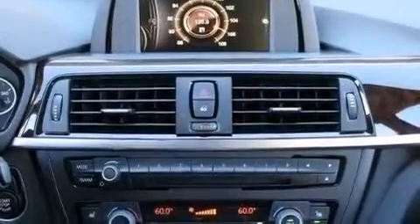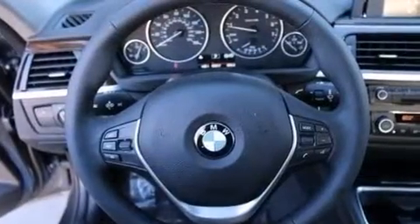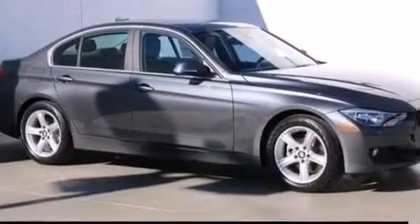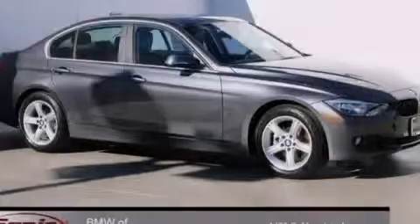The heated seats can warm you up in seconds, keeping you and your passengers comfortable the whole trip. With an EPA estimated rating of 35 miles per gallon on the highway, more money will stay in your pocket rather than pour into the fuel tank. Stop by today and test drive this automobile for yourself.